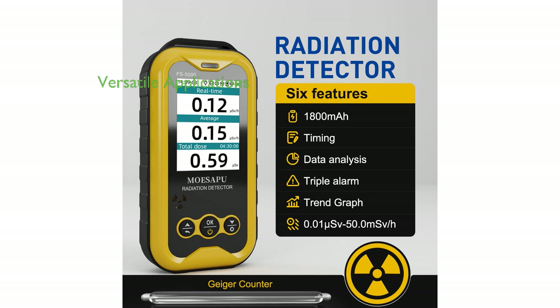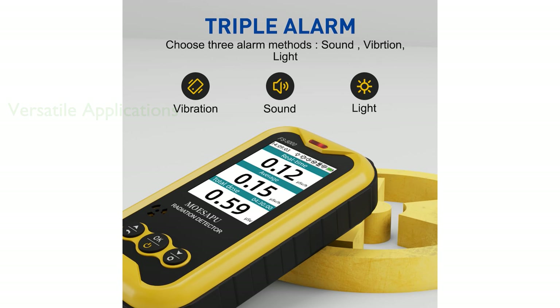This device is highly versatile, suitable for detecting radiation from various sources such as nuclear contaminated water, nuclear reactors, nuclear weapons fallout, dirty bombs, and antique collections of uranium glass. At an affordable price point, this Geiger Counter offers excellent value for its features and capabilities, backed by positive customer reviews and a good monthly sales record.